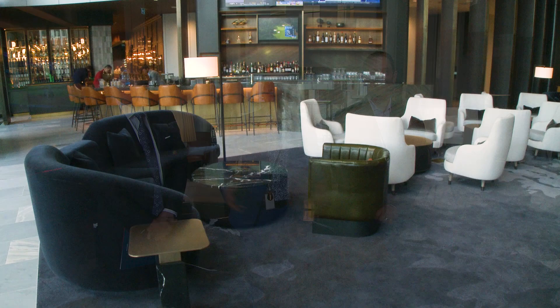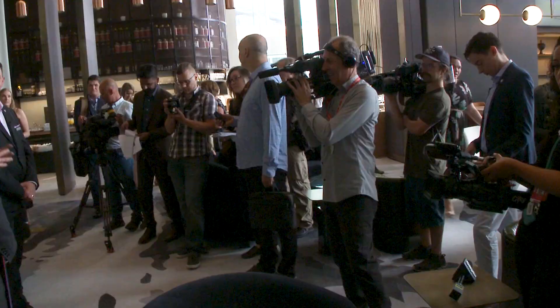Good morning and welcome to the JW Marriott Edmonton Ice District, and thank you so very much for being here on our official opening day. My name is Jeff Sheeler, I'm the General Manager. Beside me is Steven Walton, our Director of Sales and Marketing, and Tim Shipton with OEG.